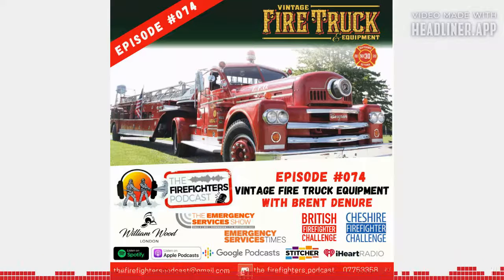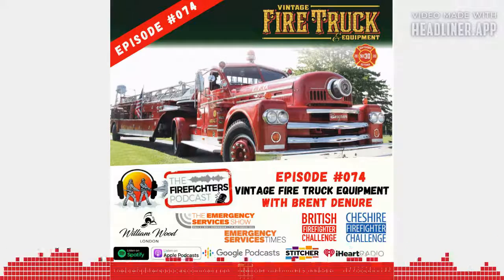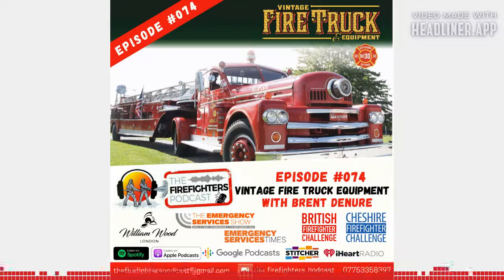I really enjoyed my chat with Brent today — he's such an interesting guy and I know you're going to enjoy this one. The audio is a little bit scratchy coming all the way from America, but the content is absolutely awesome. We touch base on several different innovations as the fire service and equipment changed over the years. Thank you for coming back to the Firefighters Podcast. Buckle up for safety and I will see you on the other side.